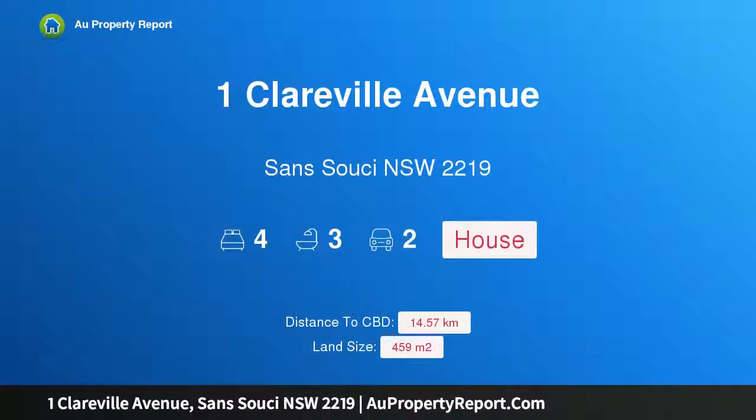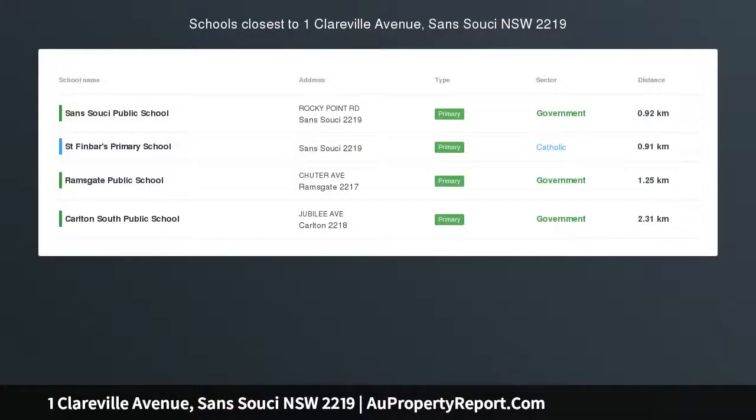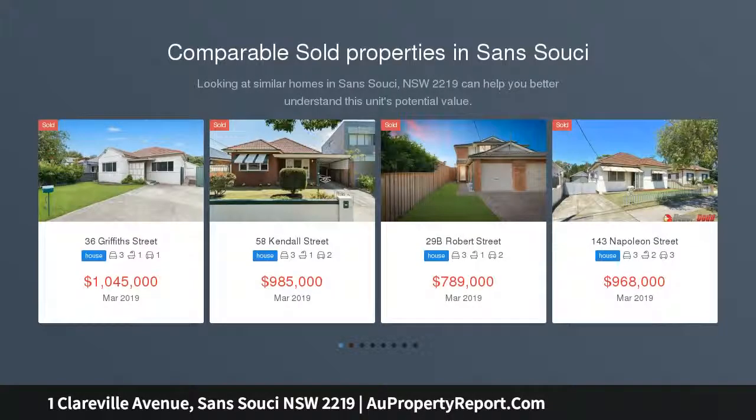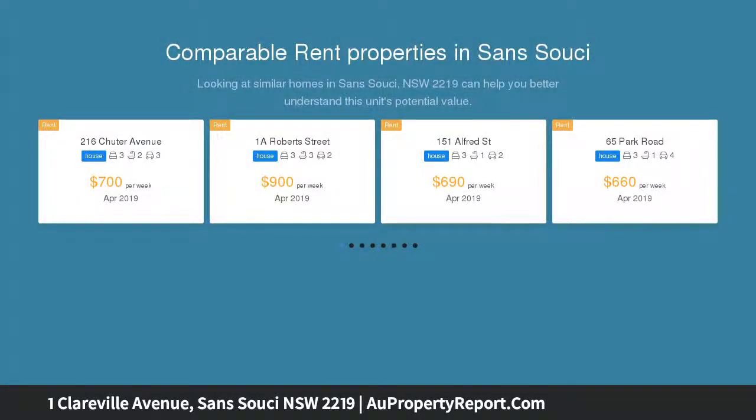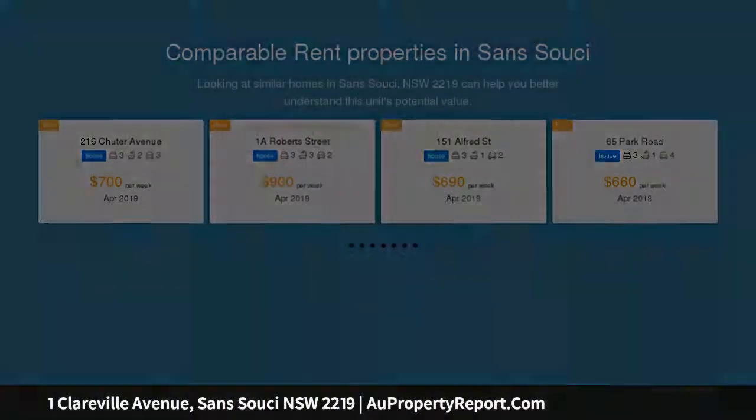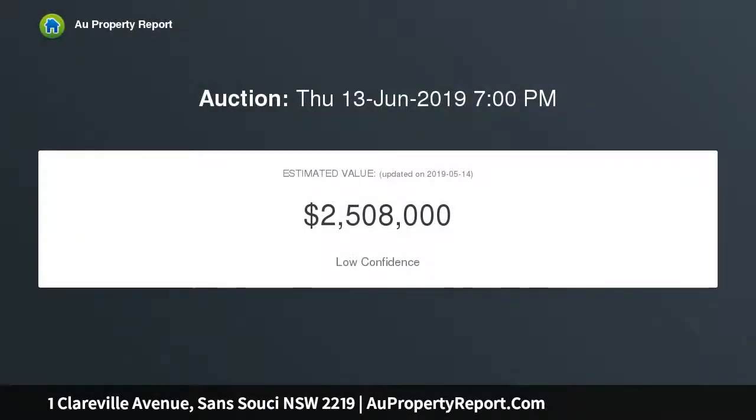Hi, I am glad to introduce Property 1 Clareville Avenue, San Susi New South Wales, 2219 — Opulent Elegance. Welcome to 1 Clareville Avenue, showcasing unrivaled sophistication and the highest quality inclusions. This incredible architectural residence is truly in a class of its own. From the moment you set eyes on this state-of-the-art residence, you'll soon discover that no expense has been spared in the creation and quality of the property.